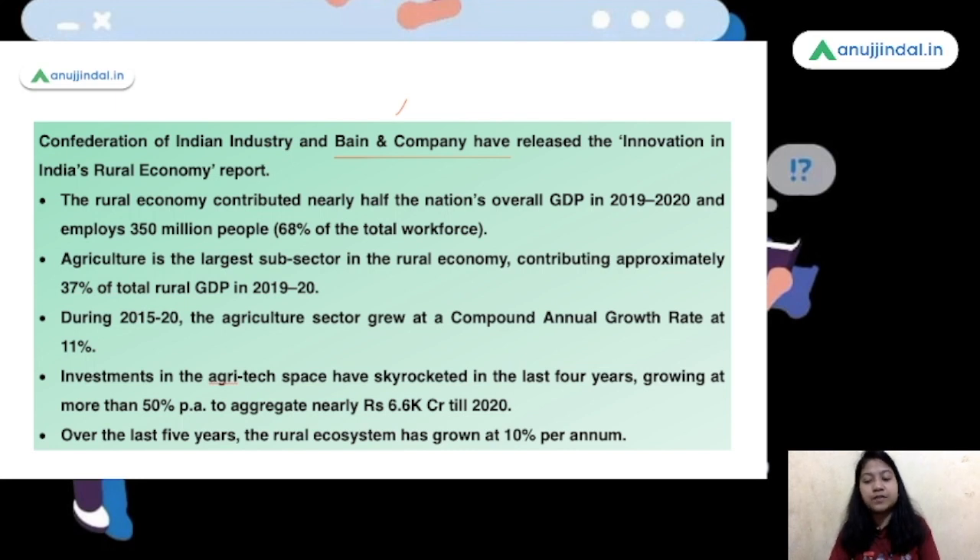The CAGR is 11% in the last five years. Investment in the agri-tech space has also skyrocketed in the last four years, growing at 50% per annum, and we now have rupees 6.6 thousand crores worth of investment in the agri-tech sector. Many startups are coming in the field of agricultural technology, helping the agricultural sector, dairy sector, and allied services sector progress in this digital age. Here I would like to ask a question: Moopay — M-O-O-P-A-Y — is the application of which company? Remember that Moopay is basically a payment application particularly for dairy farmers. Tell me in the comment section below.